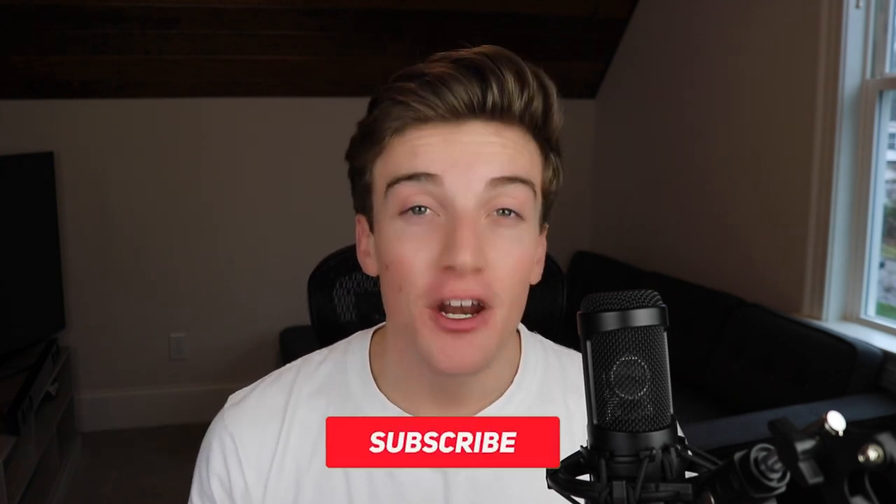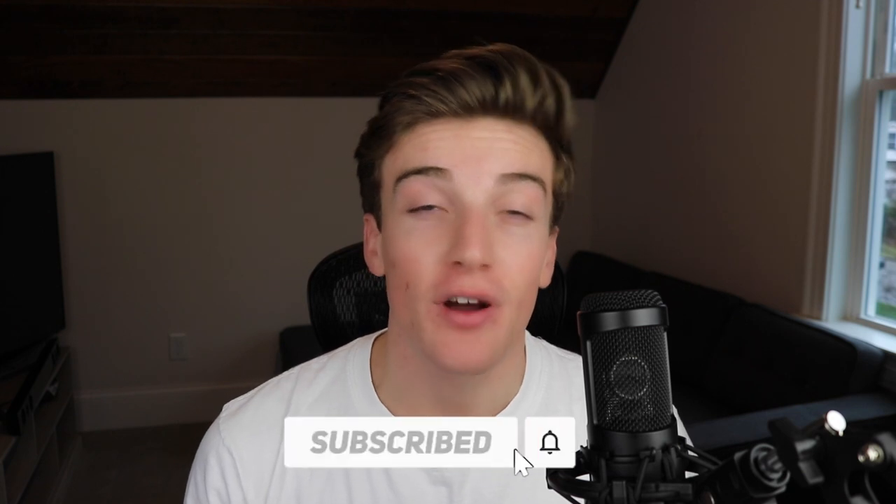Having a good microphone for your podcast is super important, and today I'm going to help you find a microphone that fits all your criteria.